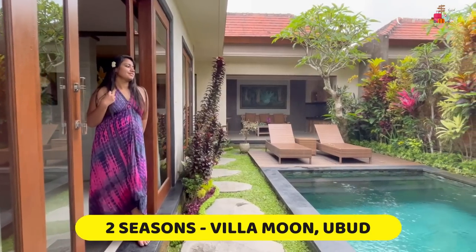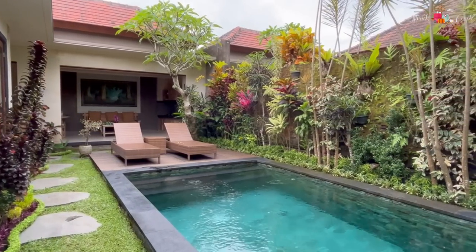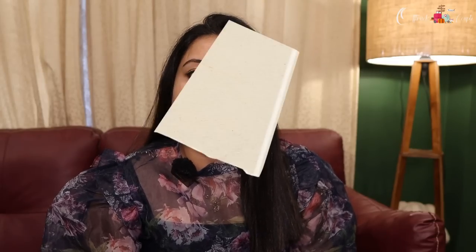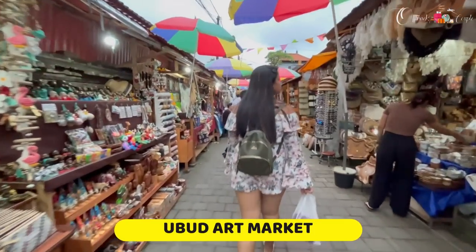After reaching the resort we freshened up and had lunch there. The name of the resort is Two Seasons Resort — a big, lavish property with a private swimming pool, which was a big plus for me. Links and tariff rates are in the description box below. Our resort host, Mr. Nano, was a very generous and kind-hearted person. We booked a scooty from there itself.